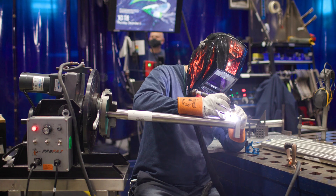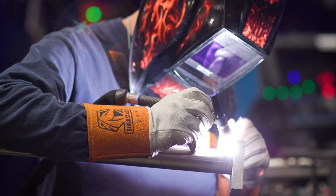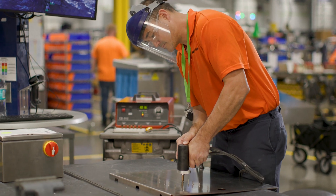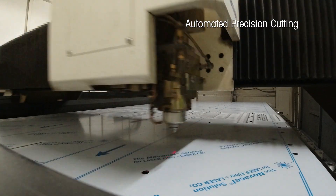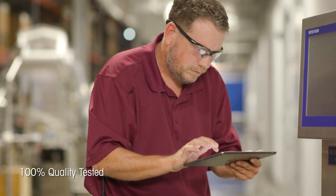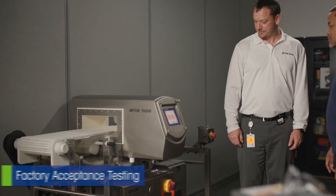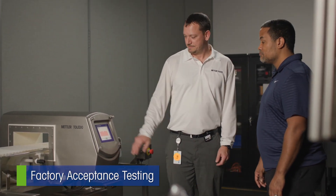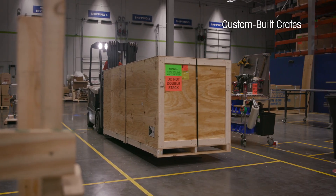Our careful attention to detail shows through each stage of machine construction, resulting in the superior product Mettler Toledo is known for. Quality assurance specialists verify that each machine meets our high standards. We also offer factory acceptance testing as an in-person or virtual option for additional assurance before the machine is carefully crated and shipped off to your site.